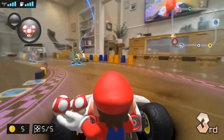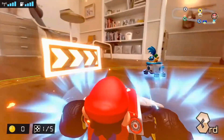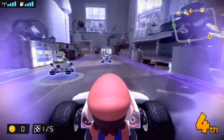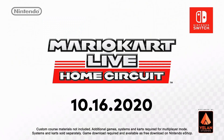But that's Nintendo being Nintendo, coming out with stuff you can never even imagine, like this Mario Kart Home Circuit thing. It looks awesome. They also announced Super Mario 3D World Deluxe plus Bowser's Fury.